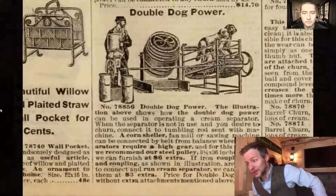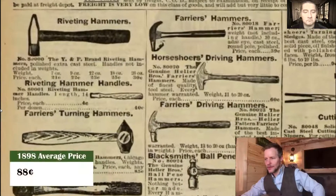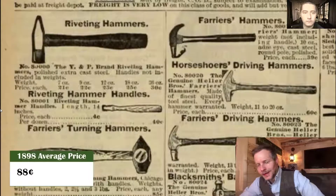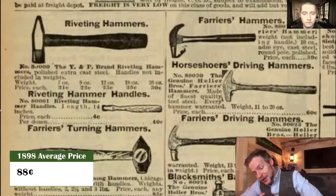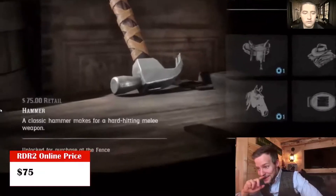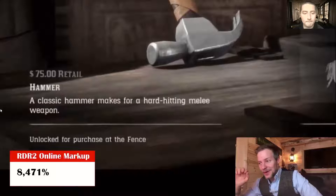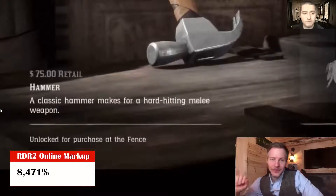Hammer time — let's talk hammers. The average price in 1898 for hammers was only 88 cents. Red Dead is not going to charge you 88 cents — they're going to charge you $75 for a classic hammer described as a hard-hitting melee weapon. That's an 8,471% increase. Look, any hammer is a hard-hitting melee weapon, just to be honest.